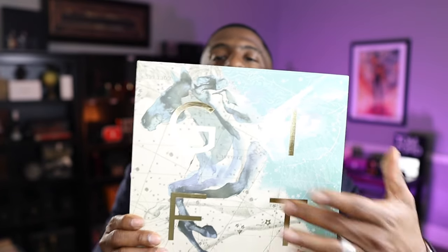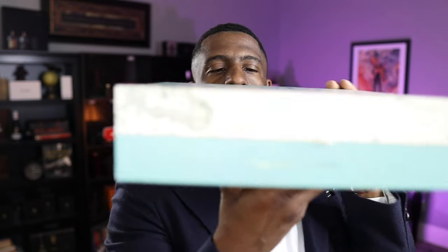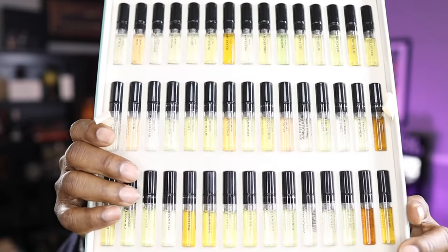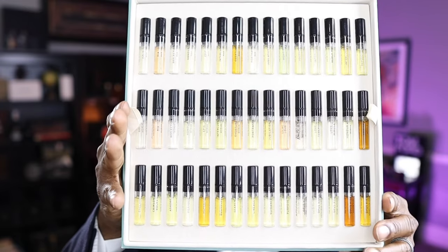Look at this box, guys. It's beautiful. It has a horse on the front and it says 'Gift.' There are 45 different two-milliliter samples. On the side it says 'Unwise Gift of Kings.' On the front it says sampler set with a nice silver plate. When you open this box up, the top comes off — and here are your 45 samples. That is absolutely gorgeous.